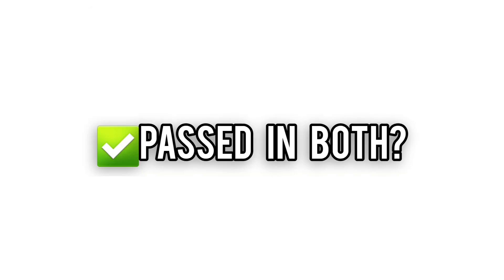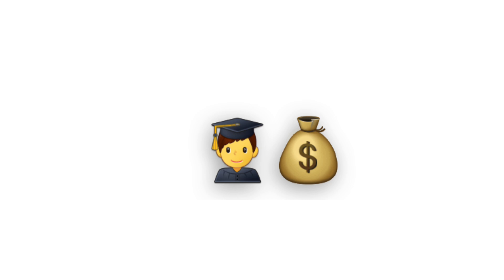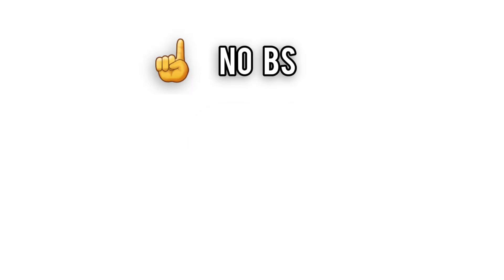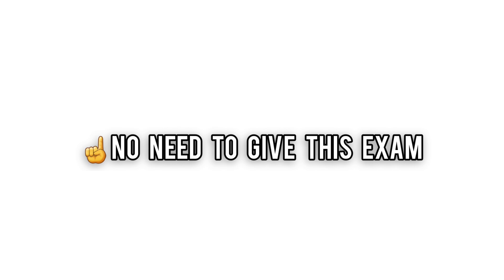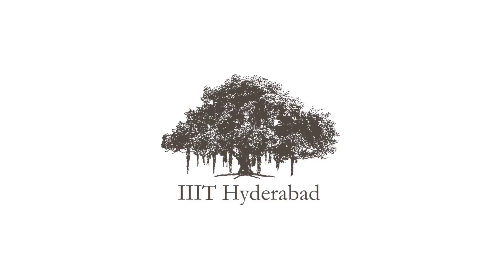Crack both, and you're invited for an interview where they decide if you're research material. Get through that and you're in for a ride with cutting-edge curriculum and research opportunities that set you up for industry stardom or academic glory. But let's be real — if you're not into research or deep tech, don't waste your time here. For the nerds who dream in algorithms though, this is the promised land.